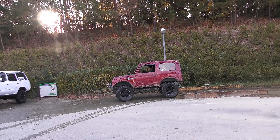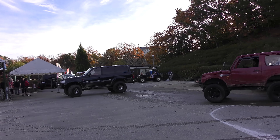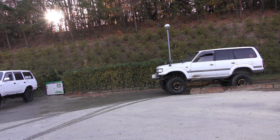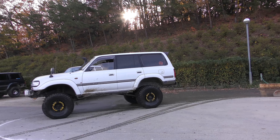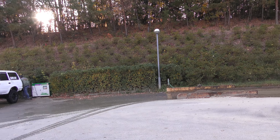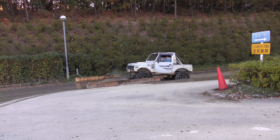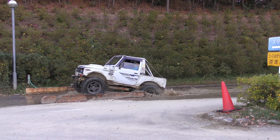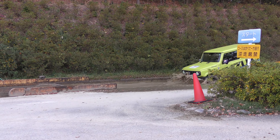We got a Jimny! We have a bunch of Land Cruisers. Nice — 80 series. We got a Jimny.